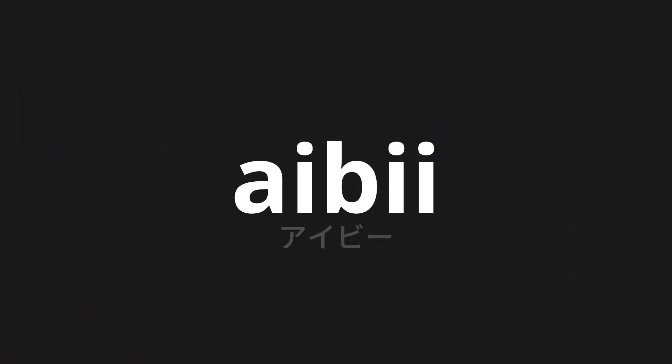Welcome to this pronunciation video. Today we will be focusing on a new word that you might find challenging or intriguing. So let's dive into today's word: Aibii, which means ivy in Japanese.